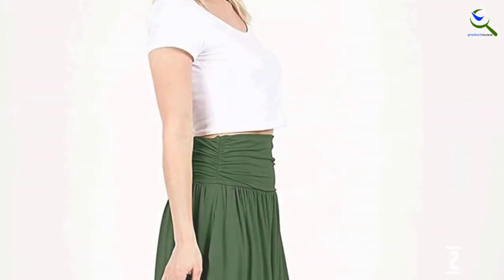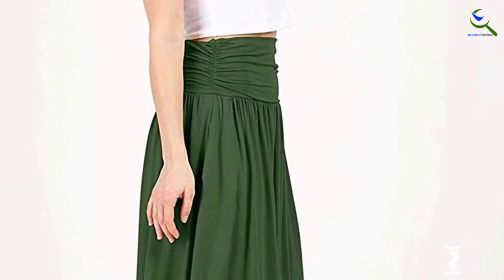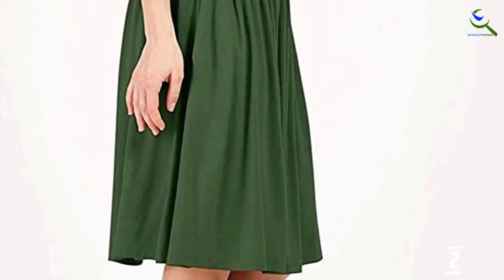Soft on the skin and easy to wear, the material is jersey fabric, which is a combination of modal and spandex. The best part is that it has multiple size options and two deep pockets.